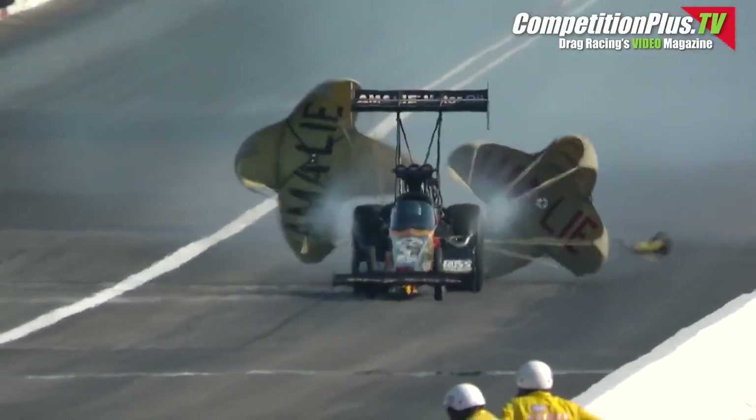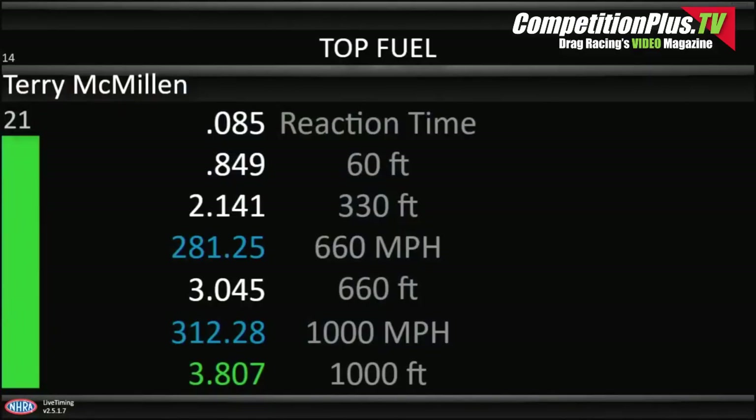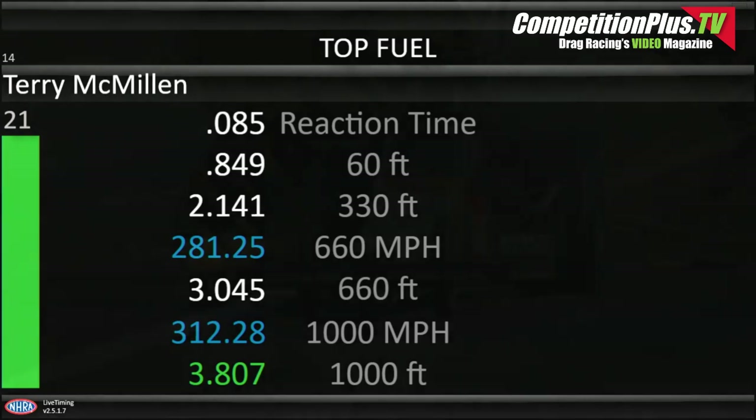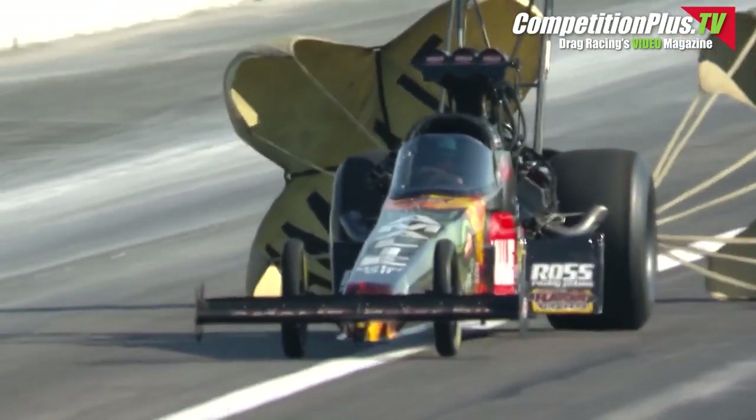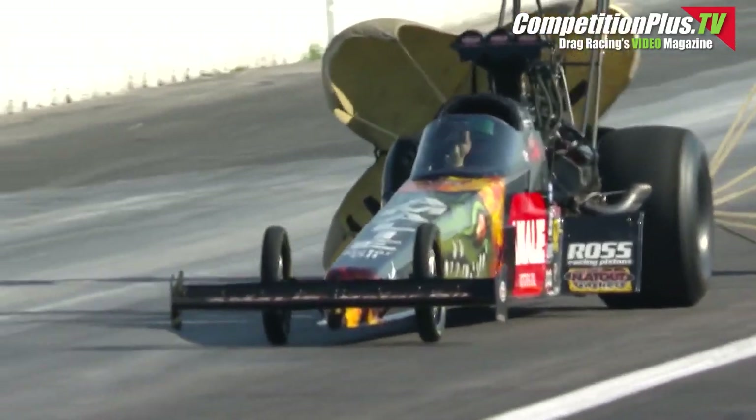How about that? Pretty solid run out there for Macmillan — 3.807 at 312 miles an hour — and Terry Macmillan goes to the top, at least for the minute. A pretty nice looking run out there for Rob Wendland and the guys.